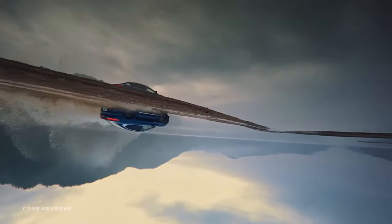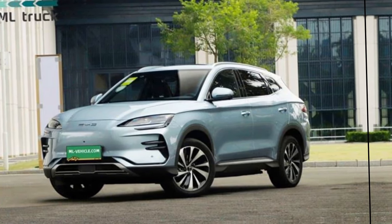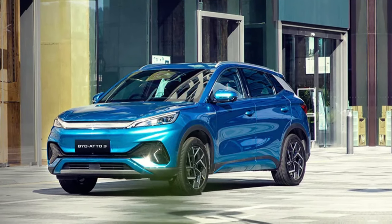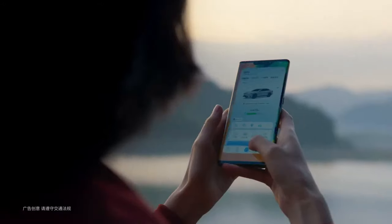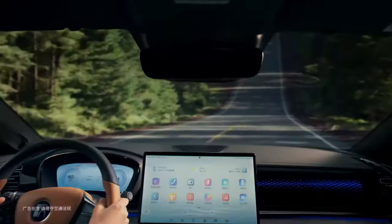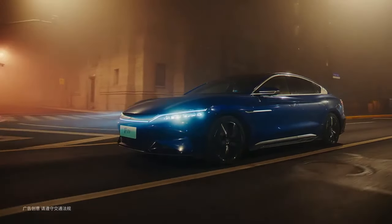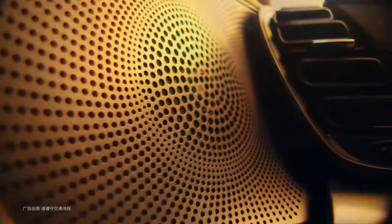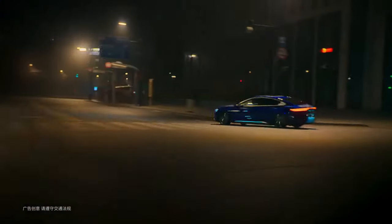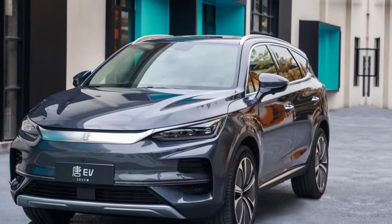Don't be fooled by its size — the Seagull is packed with features and boasts a sleek design sure to turn heads. BYD's unique approach to car design sets them apart from the competition. Their marine-style design language is inspired by the sea, giving their vehicles a distinctive look and feel. You can see this one-of-a-kind design across all vehicles in the C-Series. Mark your calendars for April 18th, as the vehicle will make its official debut at the Shanghai Auto Show.